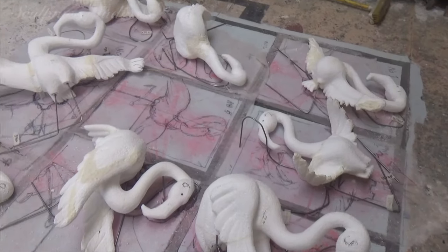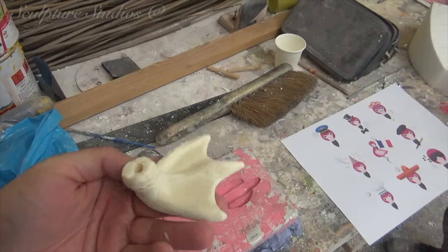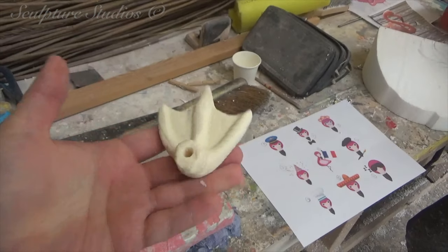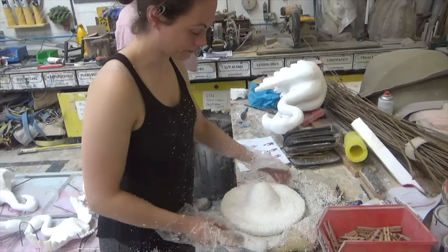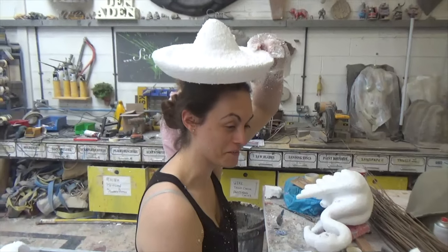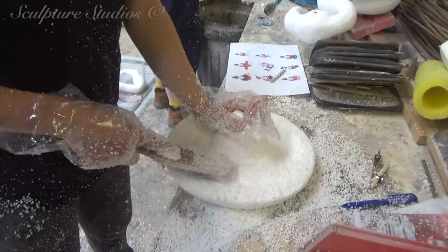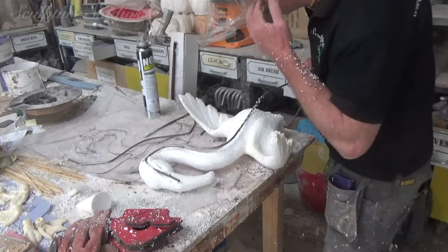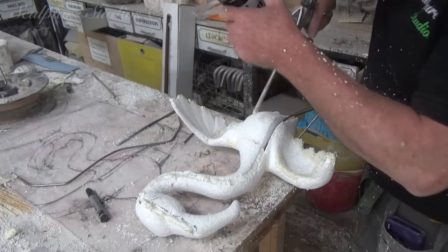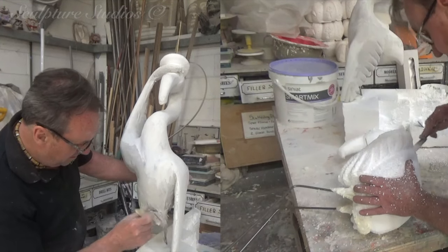The little clay feet that you saw Aidan modelling up earlier have been moulded using silicone rubber and we're using a fast cast plastic to replicate these for all of the birds. Extra elements like the party hat and sombrero hat need to be carved and added to the figures, attaching everything together using a polyurethane expanding foam.